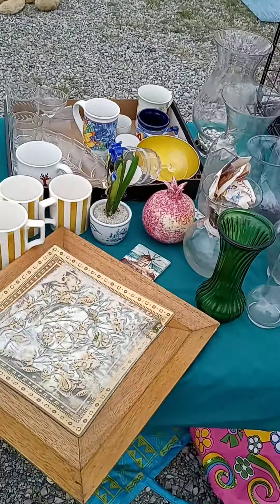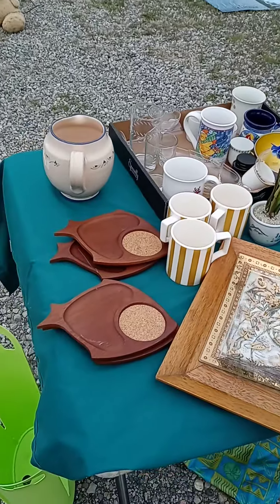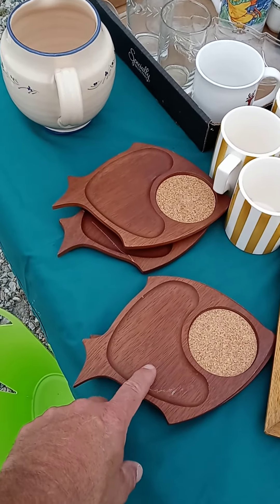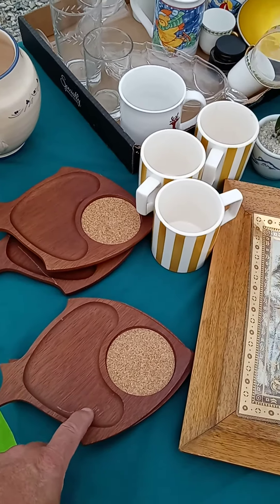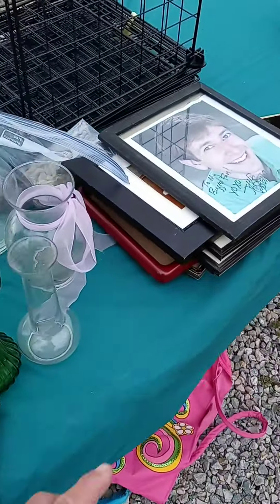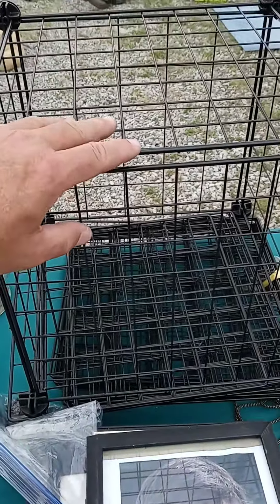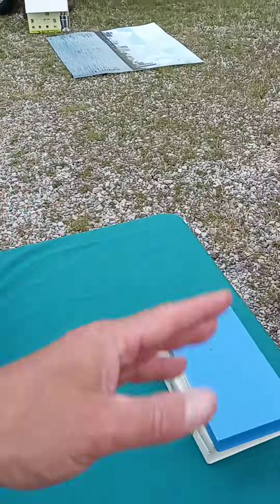That's about it, not much. The only thing I'm going to keep on this table are these. I sold my Syracuse plate. Get rid of the frames. I feel like I could sell this, but I might put it on Buy Nothing and just let it go to a new home.